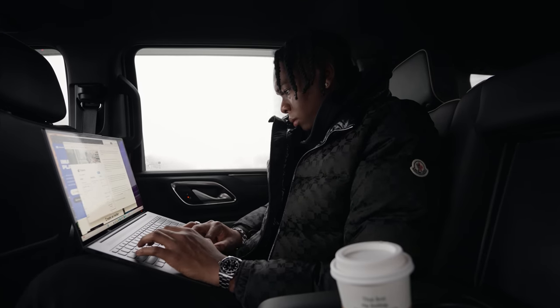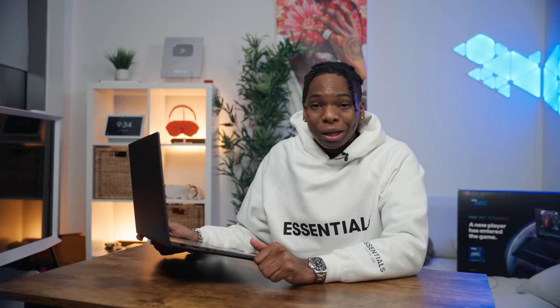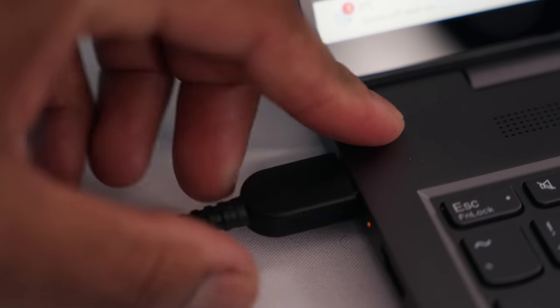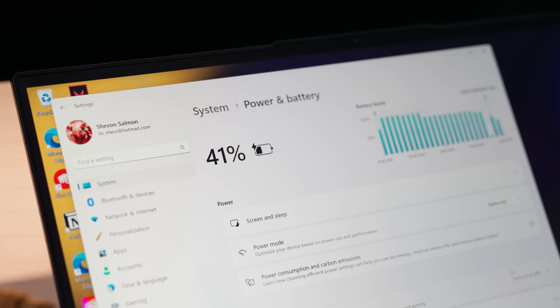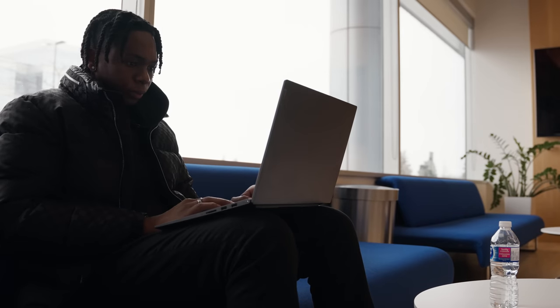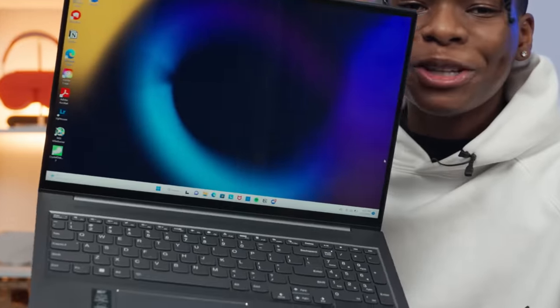If you ever run out of juice on the go, this laptop has Rapid Charge Boost — funny name, but it works really well. It uses a proprietary charging cable, and with just 15 minutes of charge you get over two hours of playback, which is insane. At home I usually get around seven hours on regular moderate usage, which lasts the entire day. But if you're out and about, just 15 minutes of charge gets you two hours of battery life.